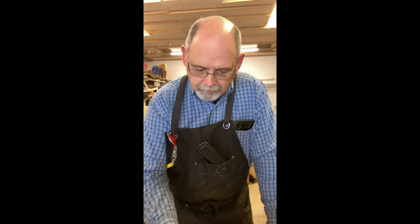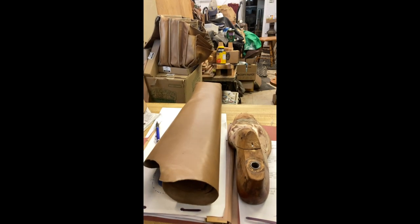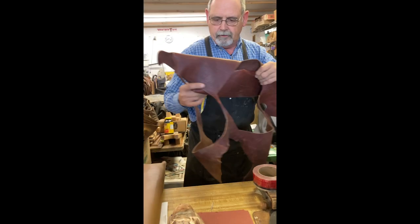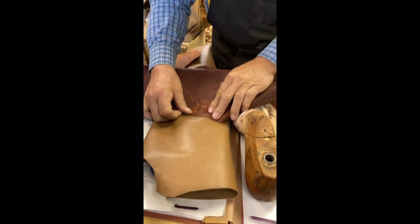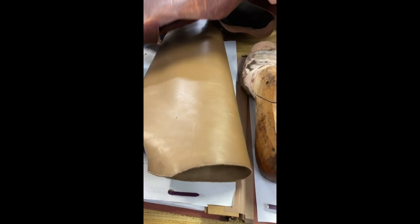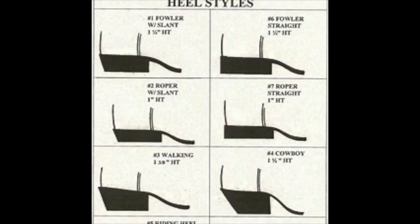You ask what toe they want, what heel they want, heel height, and basically what foot and top. Here's some top leather and here's some foot leather. So they'll pick the top and the foot — any leather they want. You fit the last first. You can do anything a customer wants — to a point. You can make it a block heel or you can make it a tapered heel, it's got some slope.